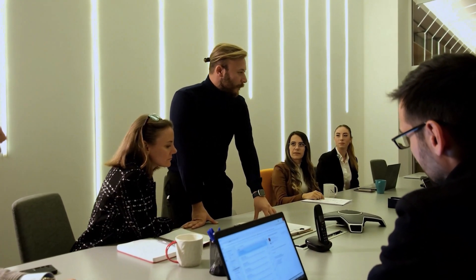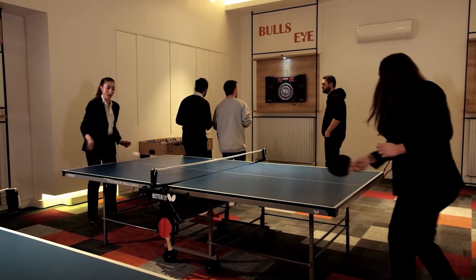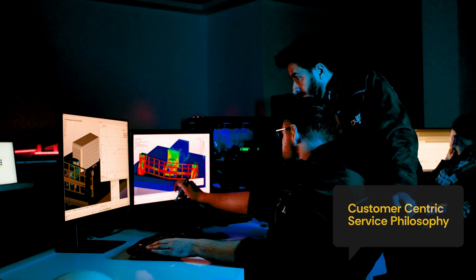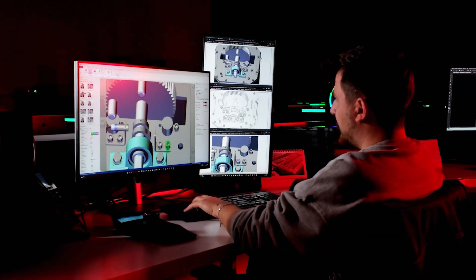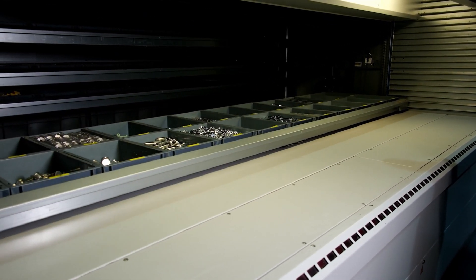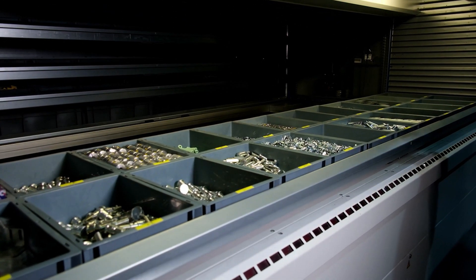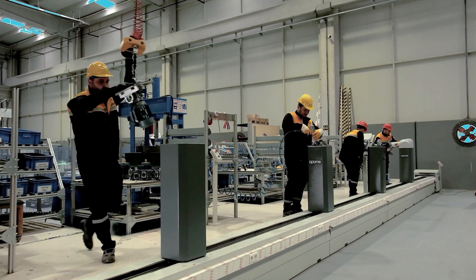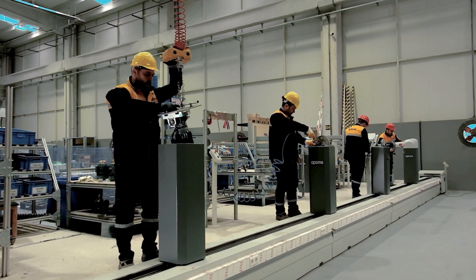Emphasizing the belief that success is a collaborative effort, Optima places significant emphasis on ensuring employee satisfaction. Adhering to a customer-centric service philosophy, Optima meticulously oversees all production processes in accordance with international standards, accentuating quality control and product testing to ensure customer satisfaction.